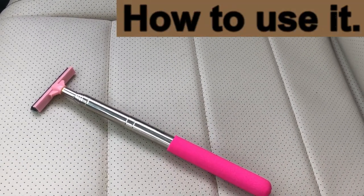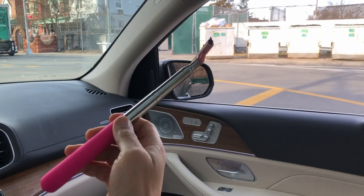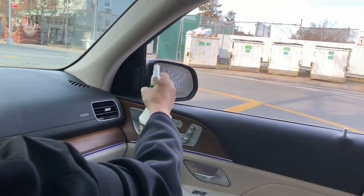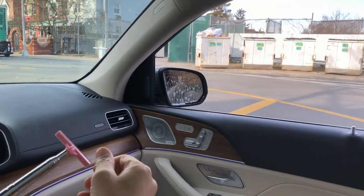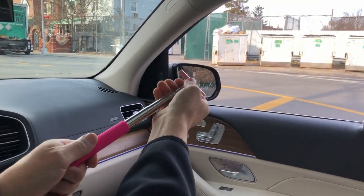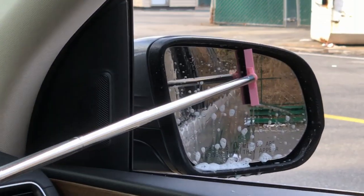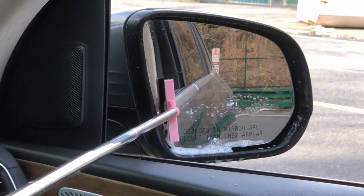I'm gonna show you. So guys, this is the situation — you get some water on your rearview mirror. Let's simulate that. And now you have a mess and you can't get outside of your car to clean it with a microfiber, which I probably would have done in the old days. But now you can use this extendable squeegee. It's a bit too far away for me, so I wouldn't use this while driving, that's for sure.